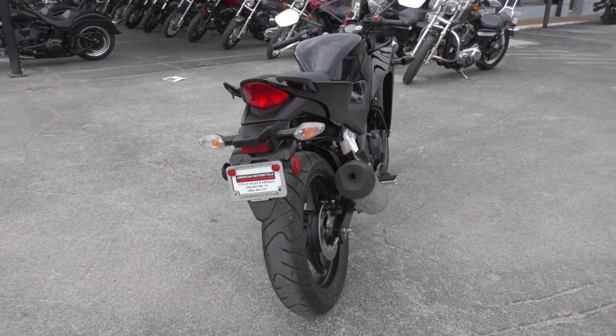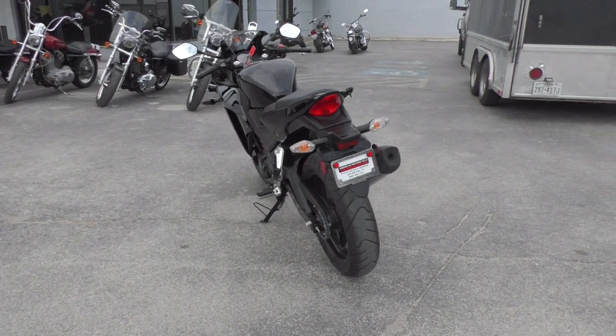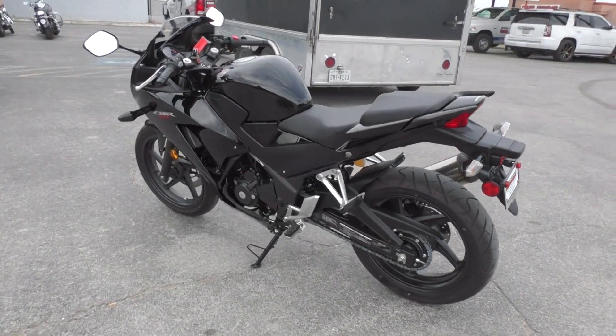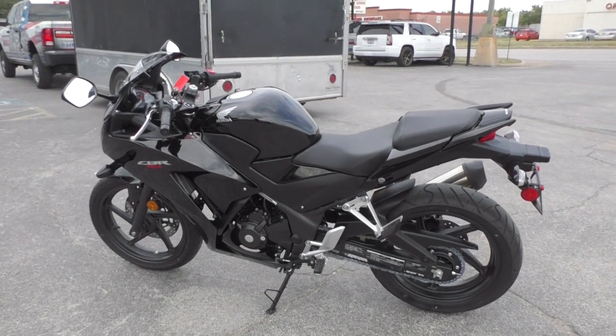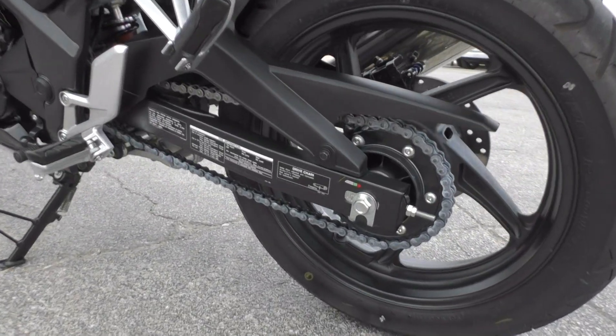It is one of our certified pre-owned motorcycles, so we do a multi-point inspection, test ride it, and make sure everything is working correctly. Then we give it a professional detail. It's got a freshly cleaned and lubed chain.